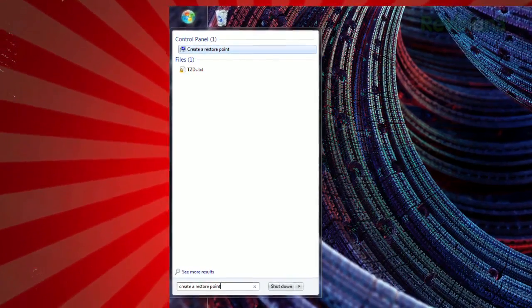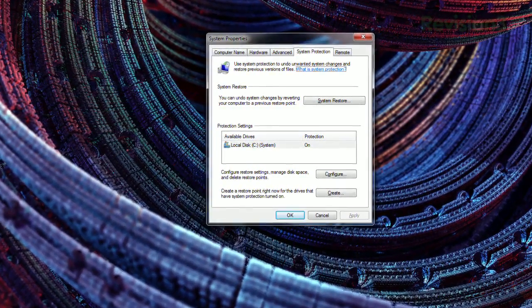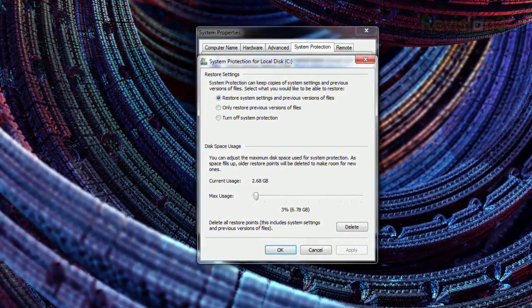But just as important is preparing your PC for a software mishap. And fortunately, Windows has that feature built in. Just open the Start menu, type Create a Restore Point, and hit Enter. Within the System Properties window that appears, click Configure. You can choose whether to save your system settings or just previous versions of files, and the maximum amount of disk space you want to allow.